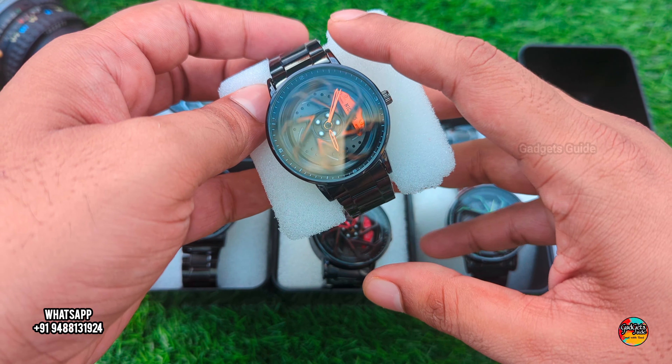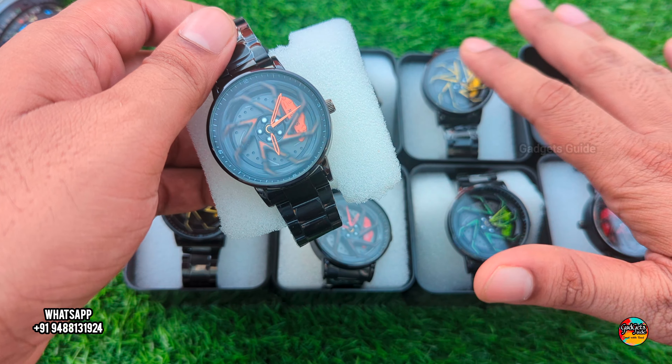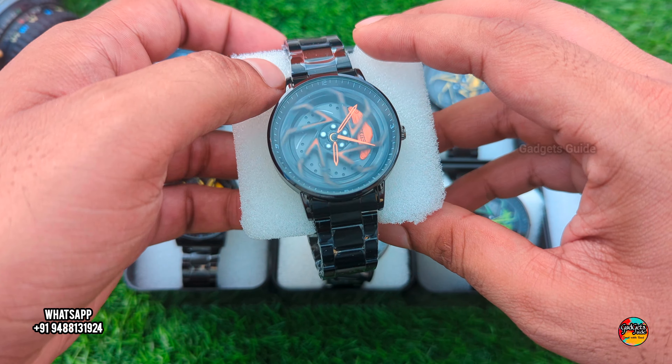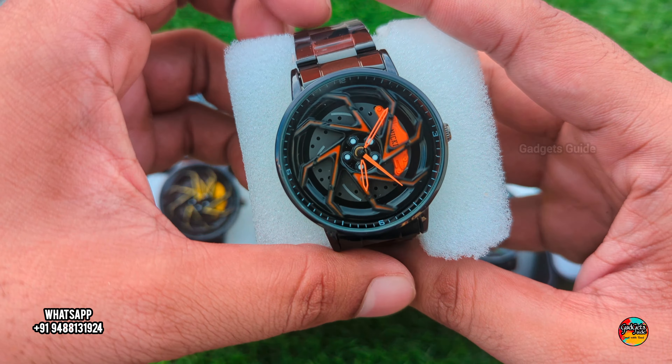This watch is $1250. Free delivery, cash on delivery, and carrier charge extra. This watch is $150. This watch is $1250.